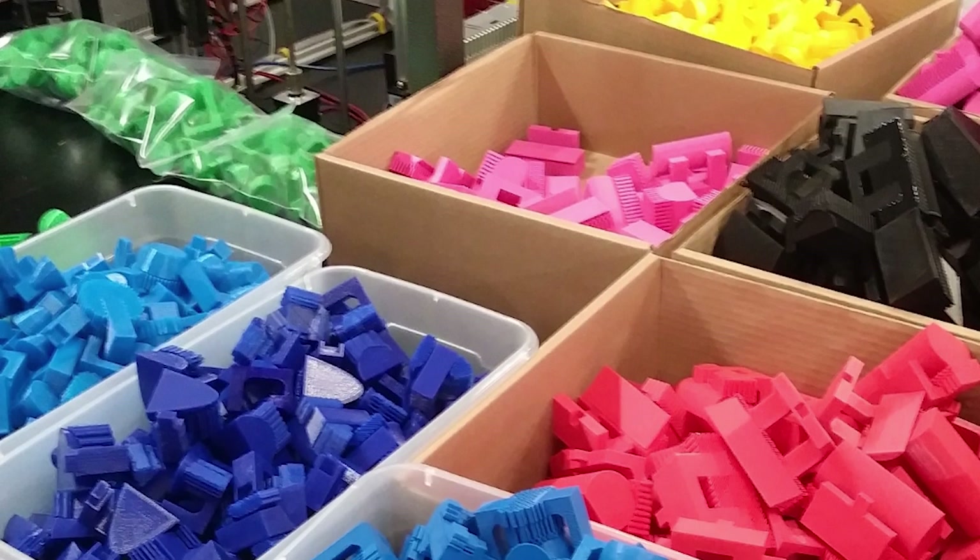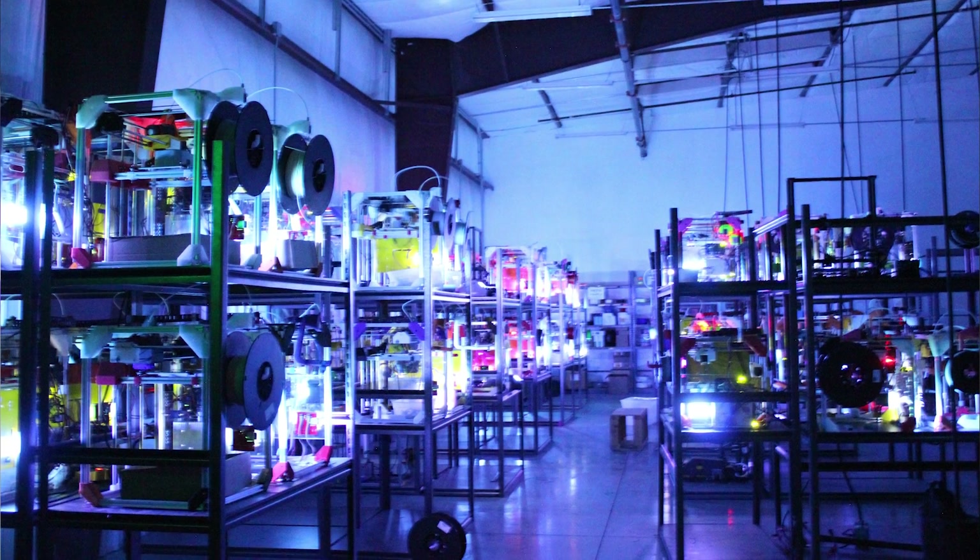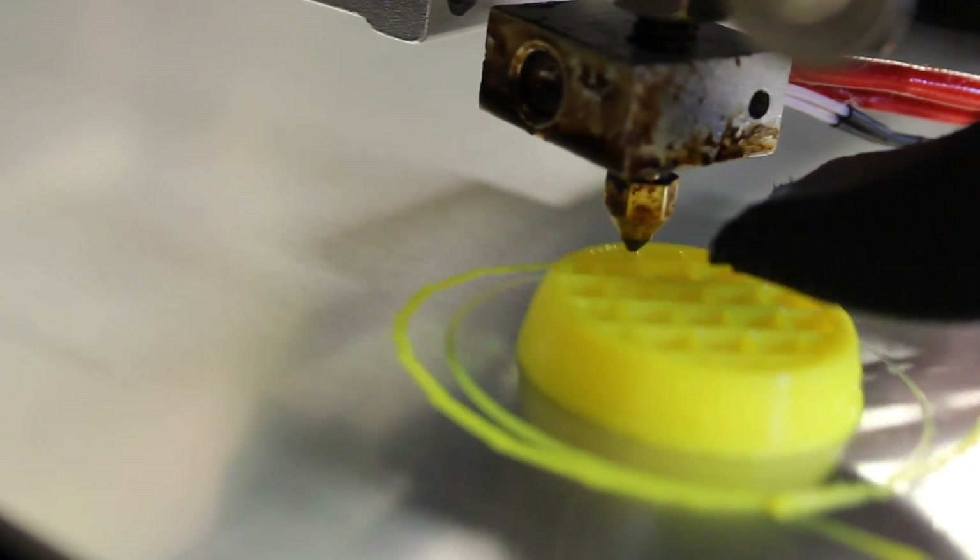A lot of other projects started coming through as folks realized that 3D printing was now able to hit scale and be affordable. At that time we were more cost-effective than molding up to about 10,000 pieces. Around 2017 we crossed 100 printers or so. We stopped keeping track of the number of machines pretty early on because it's not a useful metric — you look at utilization as a whole and production output, not total machine count.